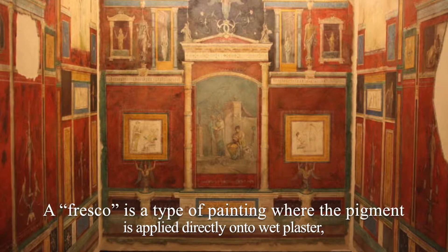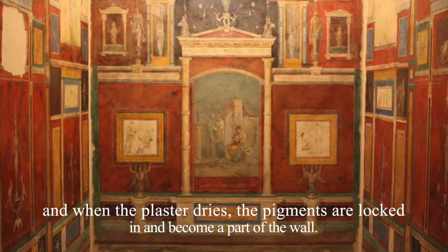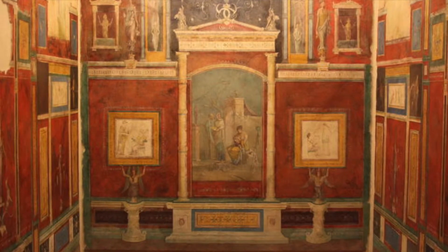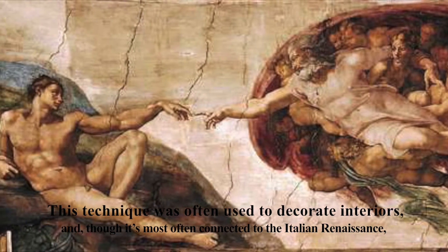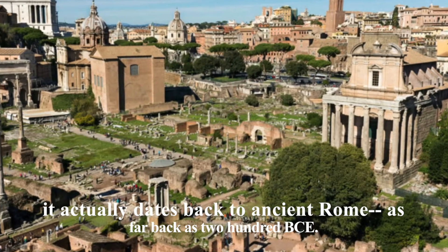A fresco is a type of painting where the pigment is applied directly onto wet plaster, and when the plaster dries, the pigments are locked in and become a part of the wall. This technique is often used to decorate interiors and, though it's most often connected to the Italian Renaissance, it actually dates back to ancient Rome, as far back as 200 BCE.